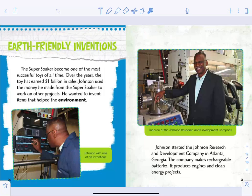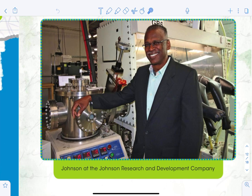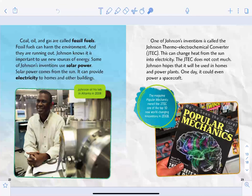The Super Soaker became one of the most successful toys of all time — over the years the toy has earned one billion dollars in sales. Johnson used the money he made from the Super Soaker to work on other projects. He wanted to invent items that help the environment. Johnson started the Johnson Research and Development Company in Atlanta, Georgia. The company makes rechargeable batteries, produces engines, and works on clean energy projects. Coal, oil, and gas are called fossil fuels — they can harm the environment and are running out, so Johnson knows it's important to use new sources of energy.